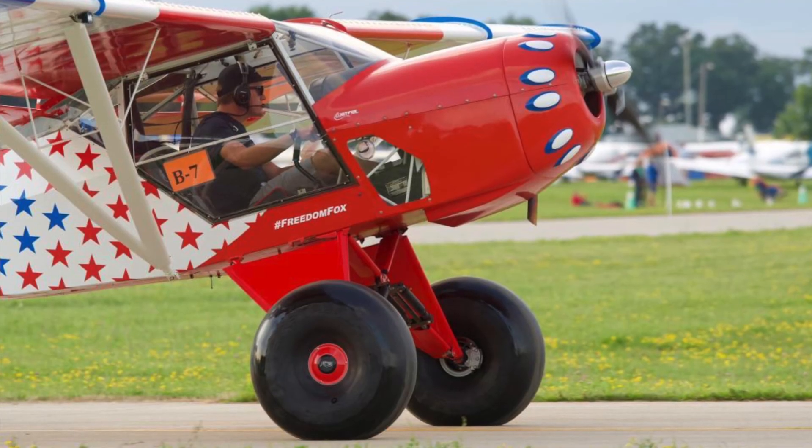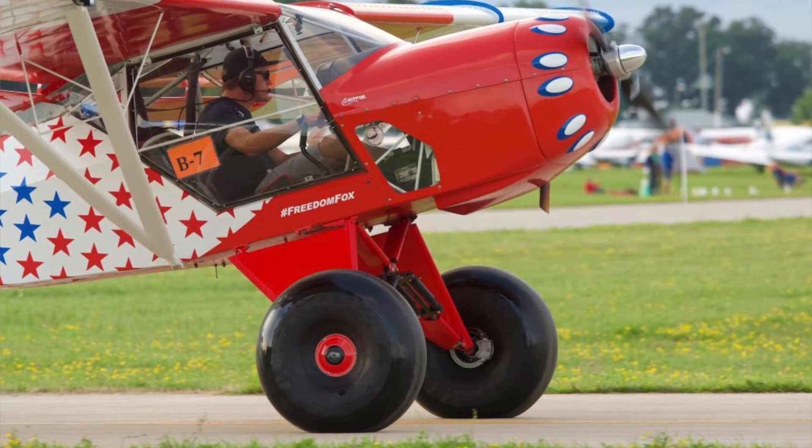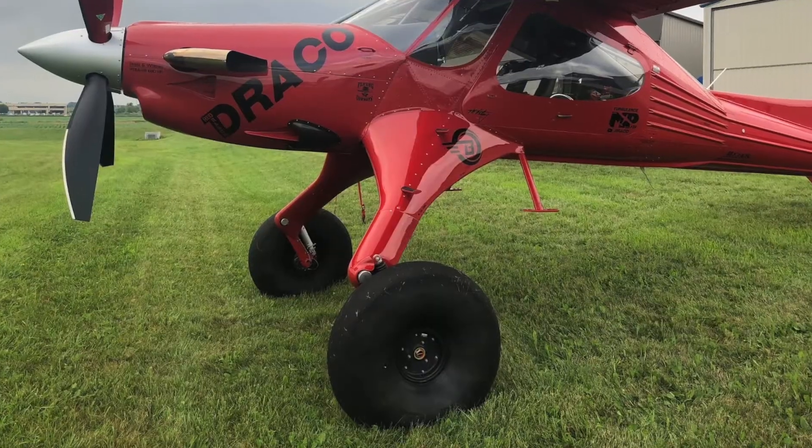Tail-dragger aircraft improve on this problem by — surprise — dragging the tail on the ground, thus raising the nose of the aircraft. Most bush pilots like to use extra large tires as well, not only for the ability to roll over large obstacles but also for the increased ground clearance they provide. Of course, flying around with giant bush tires out in the breeze does nothing to help efficiency, but it does look pretty cool.